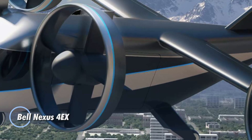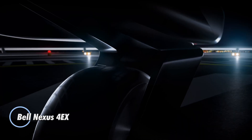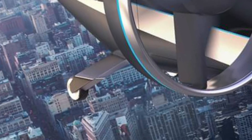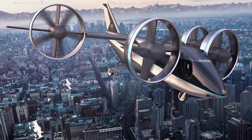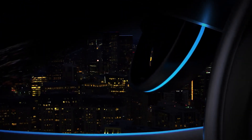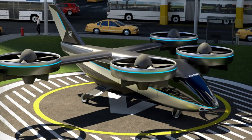The Bell Nexus 4EX is a next-generation electric vertical takeoff and landing eVTOL aircraft crafted for urban air mobility. Featuring four tilting duct fans, it provides efficient vertical lift and horizontal thrust for smooth, rapid flight. The Nexus 4EX is designed to accommodate four to five passengers including luggage, with a maximum takeoff weight of around 3,175 kilograms (7,000 pounds).